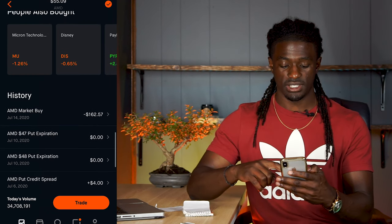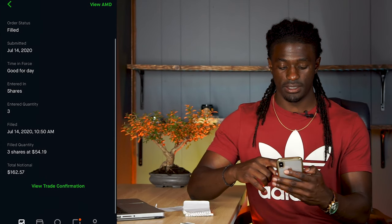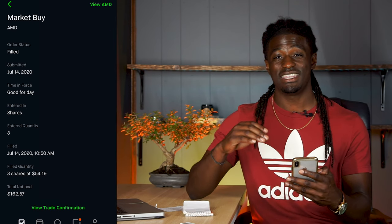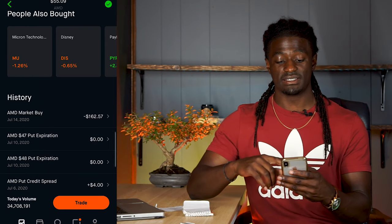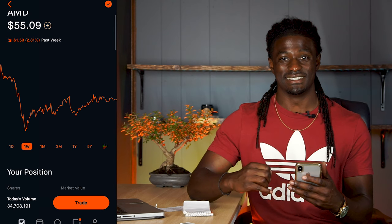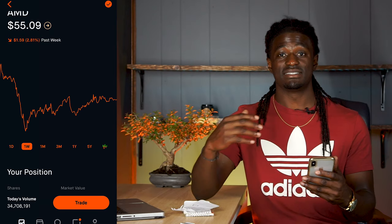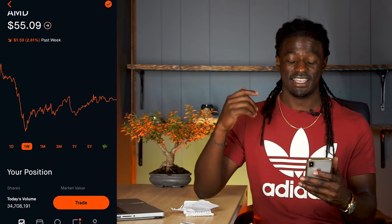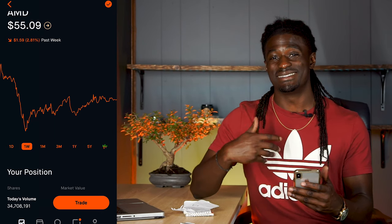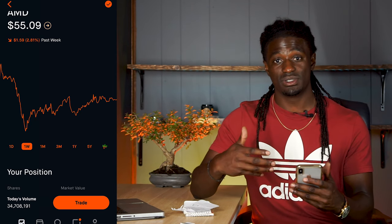So scrolling down, I'll show you guys exactly what I did. I did a market buy of AMD — I bought three shares of AMD at $54.19. The current price of AMD is $55.09. That means I made a profit of $2.70, which is a percentage gain of 1.6%. So AMD dropped 2.81% but I ended up making 1.6% this week from AMD, just by tracking the news and drawing the charts.